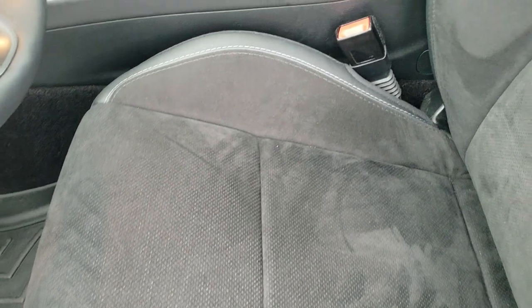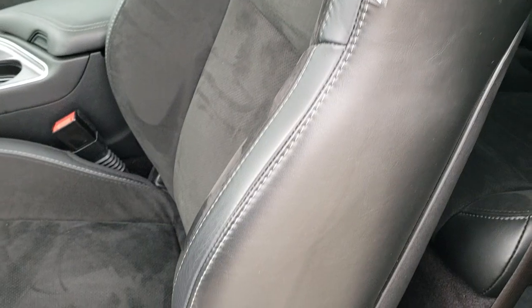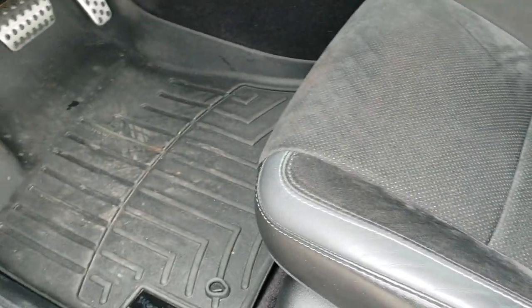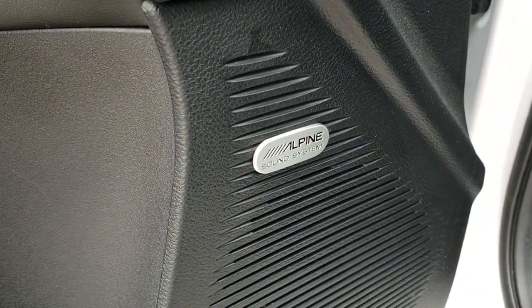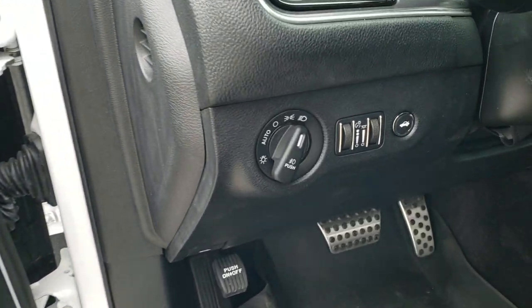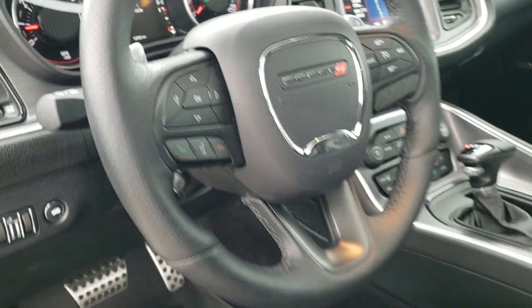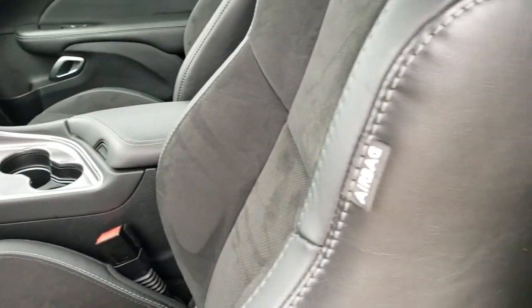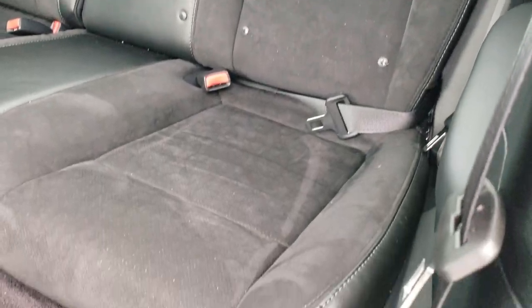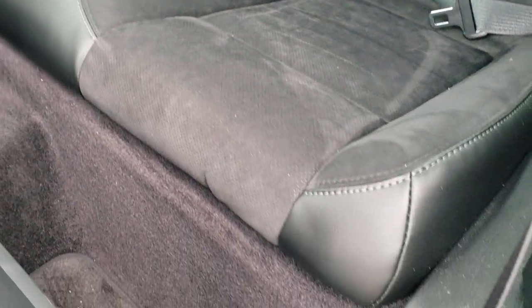Inside, the RT package gives you the black leather and suede interior. Power driver's seat with lumbar. We have WeatherTech floor mats inside. It comes with the Alpine premium sound system, power windows, power locks, power mirrors, auto headlamps, power tilt, and telescopic steering wheel. The back seats are very clean as well — no rips or tears on them. It does come with the latch child safety system, those seats do fold down, and we have the factory floor mats back here.